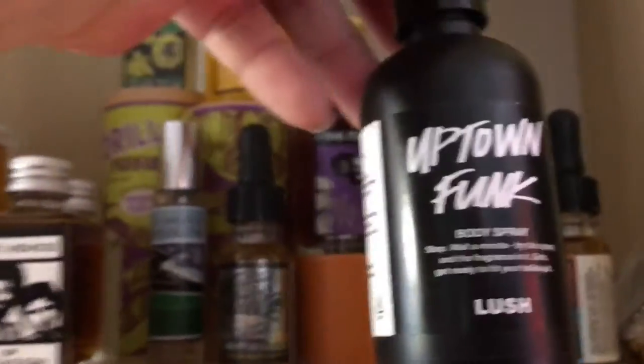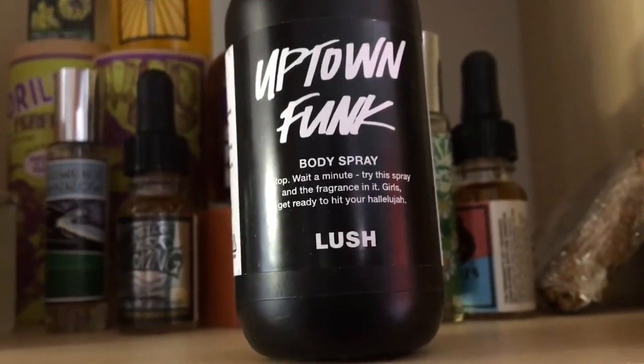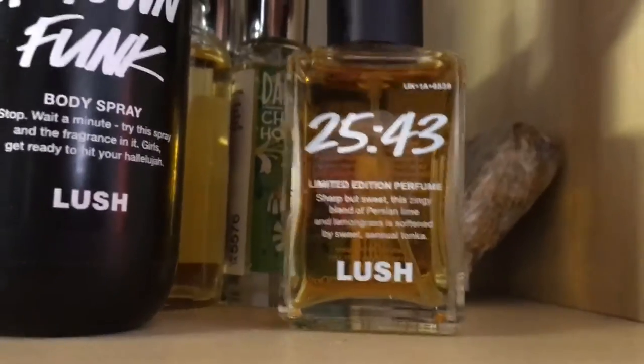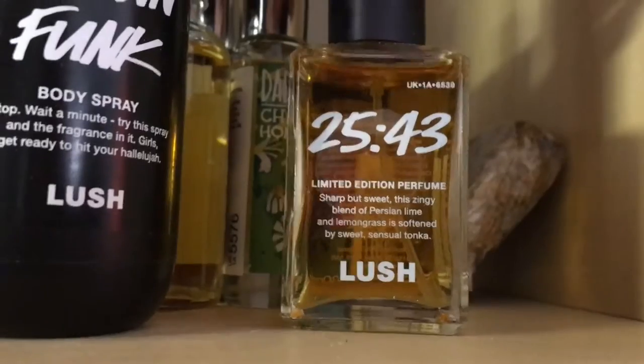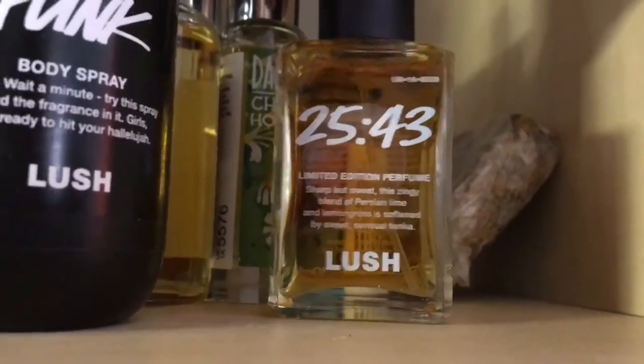From Oxford Street there's also Uptown Funk body spray, which I like. Then we've got 2543, which Mark Constantine actually made for his son's wedding. I did a review of it here on YouTube and gave it a five out of five.